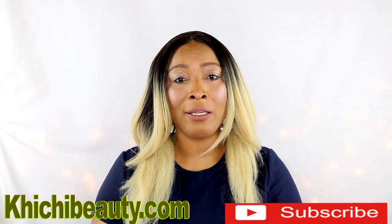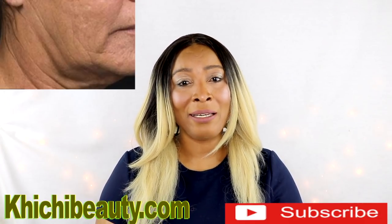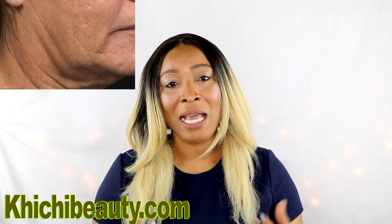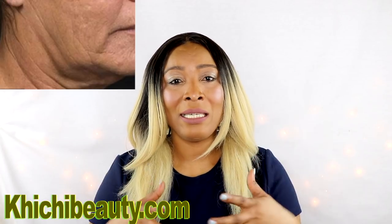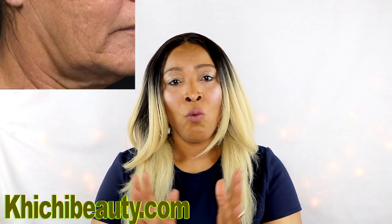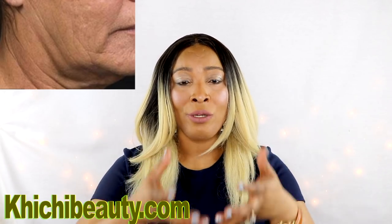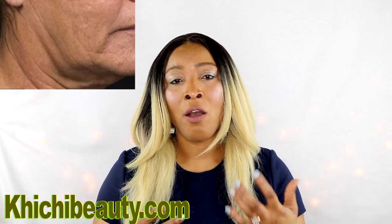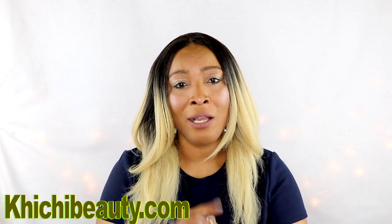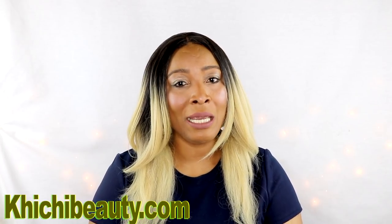Now let's get back to talking more about wrinkles and fine lines. One of the main reasons we have wrinkles and fine lines is from age. As we age, the skin loses elasticity, and once the elasticity is gone, it is no longer firm and therefore causes creasing and sagging. What we need to do to get this back is to build the collagen production, because that is what actually slows down as we age. There are many natural remedies out there that you can use on your skin to help boost the collagen production to create more wrinkle-free skin.